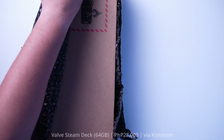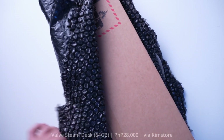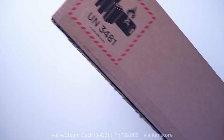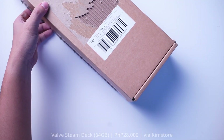May tatlong variants ng Steam Deck: 64GB, 256GB, at saka naman 512GB. Just recently, nung episode 1, nag-unbox tayo ng 64GB that we got from KimStore.com. Ngayon naman, may 64GB tayo, pero I realized na parang feeling ko kulang yun. At marami sa inyo ang nakabili ng 64GB na Steam Deck at gustong i-upgrade yun by yourself.